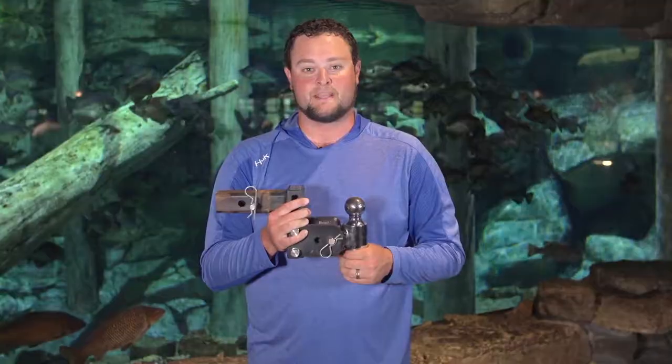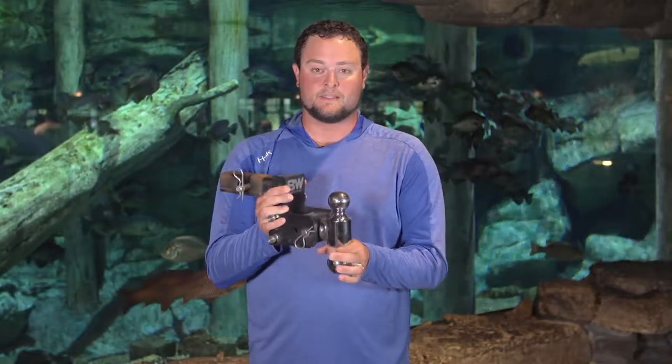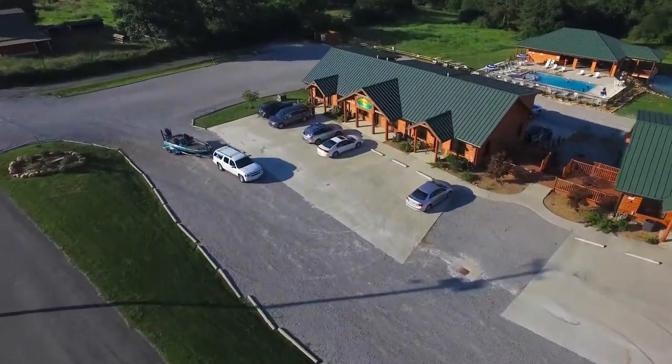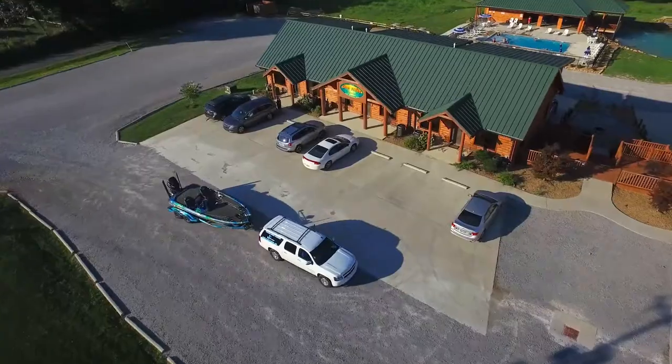B&W trailer hitches are American-made, and that's another one of the best things about them. They also have a lifetime warranty, so this is truly the last trailer hitch you're ever going to have to buy. Hook your boat up to a B&W trailer hitch and you'll never have to worry — you're going to get to the water safely and catch a bunch of fish.